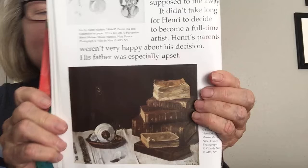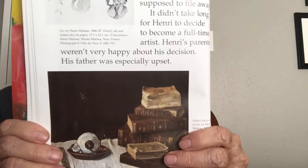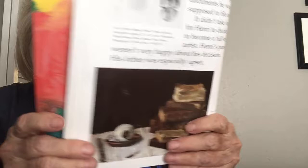His parents weren't very happy about his decision — his father was especially upset. Henri was so excited, though, that he finally talked his parents into letting him study at the famous art school in Paris, France. Because Henri Matisse hadn't become interested in art until he was an adult, he had a lot of catching up to do. He worked very hard, studying figure drawing, perspective, and composition.